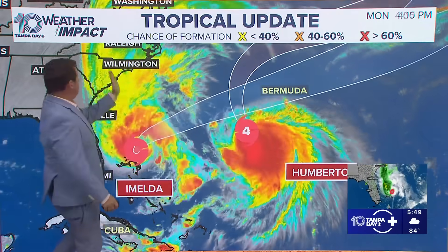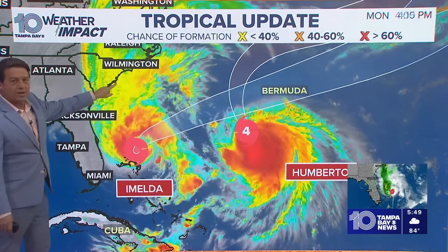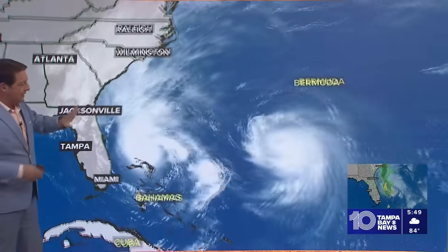Imelda is going to follow it right out. Initially we were thinking Imelda went into Charleston, maybe even Myrtle Beach. In fact, the Hurricane Center's first forecast had it stalling — it was here one day, and then 12 hours later was right on the coast. That would have been huge amounts of rain.